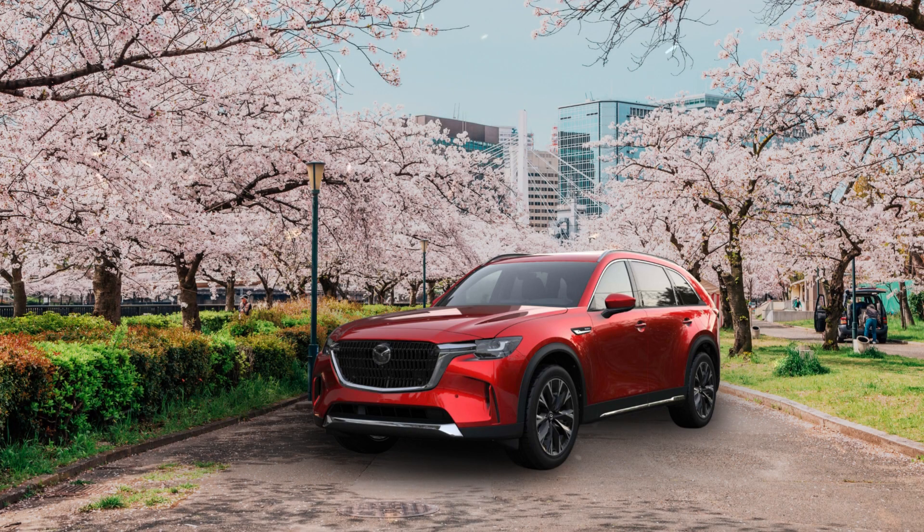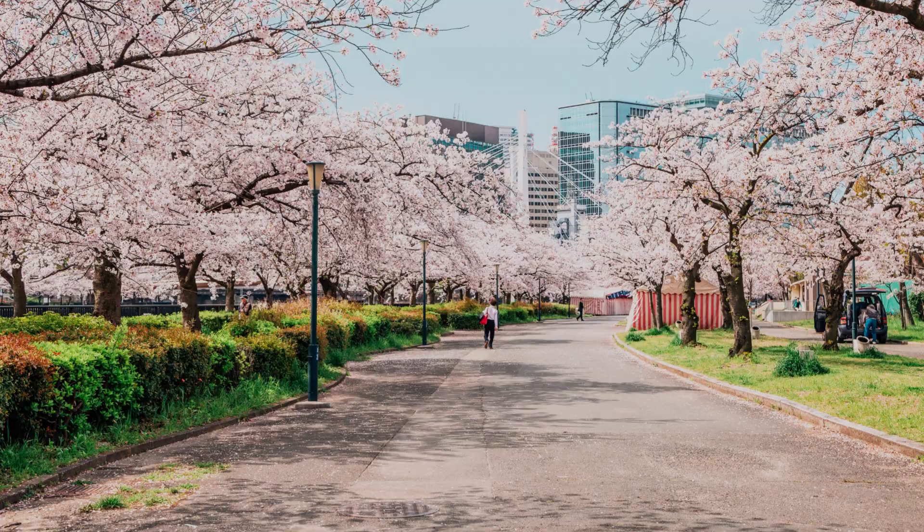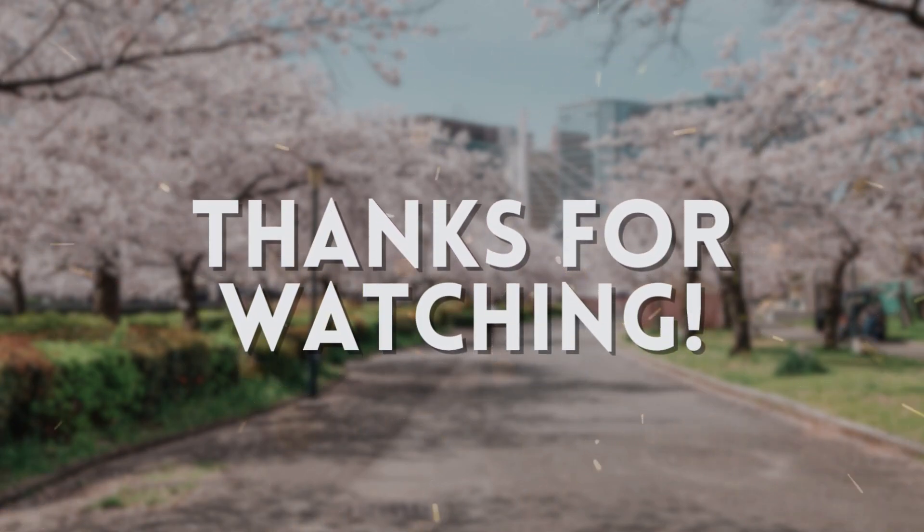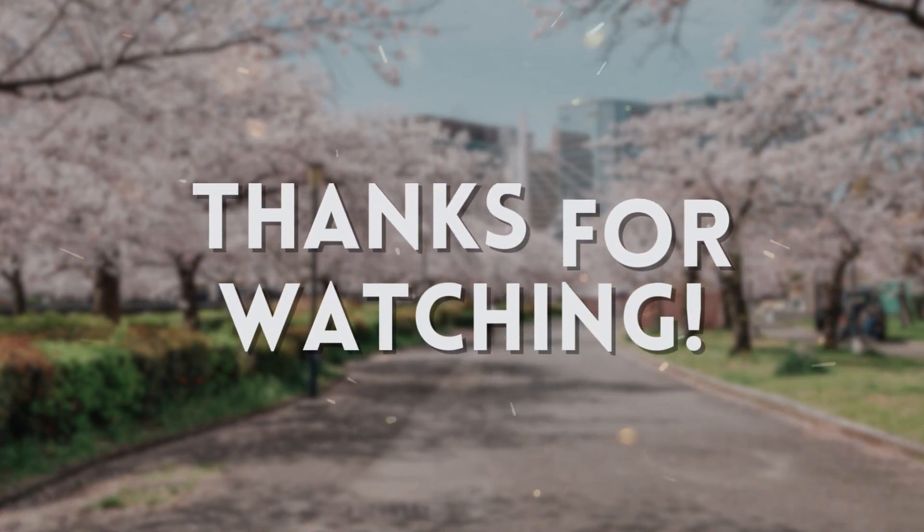Now with any car, the best trim for you will depend on the features you consider non-negotiable and the price your budget will allow. Let us know in the comments below which one you choose. Also, make sure you watch our breakdown on the eight different trims offered on the standard CX-90 if you haven't been able to decide between the two options, and tell us if you want to see a more comprehensive comparison of the gas versus plug-in hybrid CX-90. Thanks so much for watching — until next time, stay safe, and remember: life's too short to drive a base model.